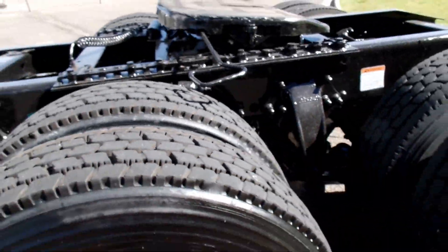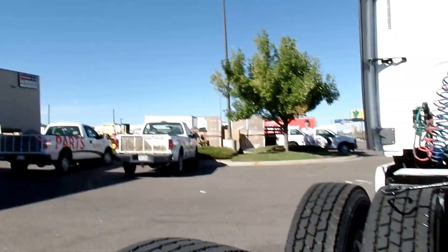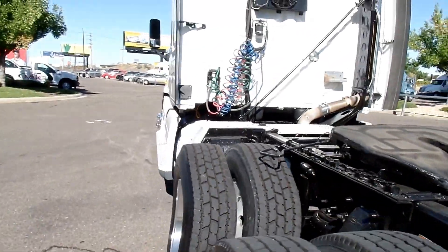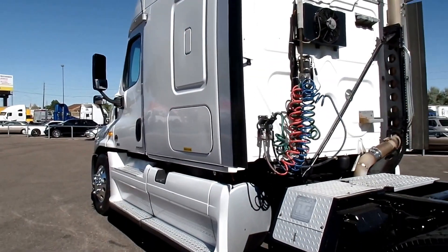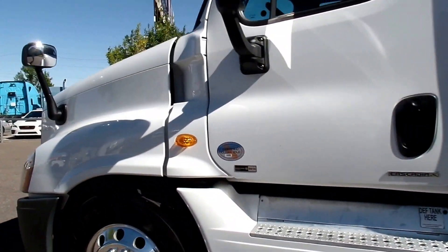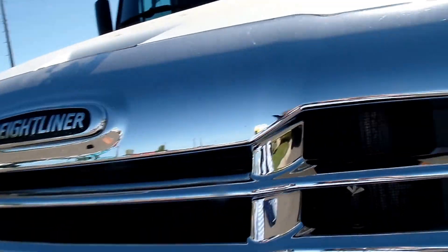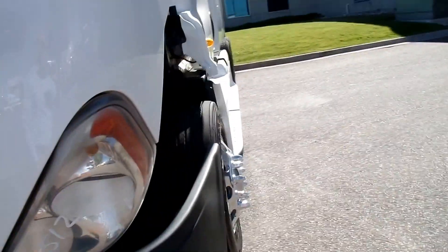The brakes are in pretty darn good condition — looks like we're at almost brand new right here, so there's a lot of life left on those brakes. The interiors of these are in tremendous shape, but let's take a look at the engine real quick and then we'll hop inside.